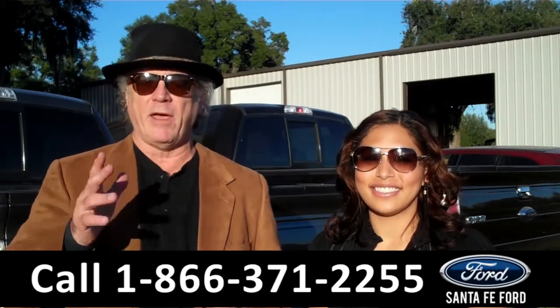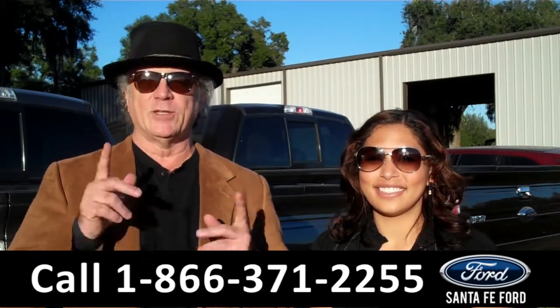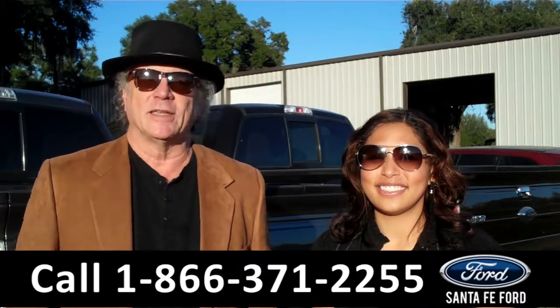Right now we're going to take a closer look at an F-150 XLT SuperCrew. Stay tuned, Leslie has the details.